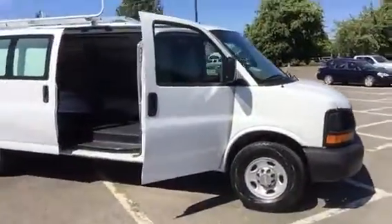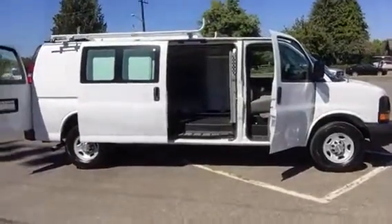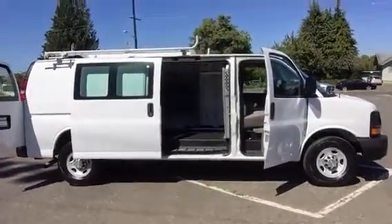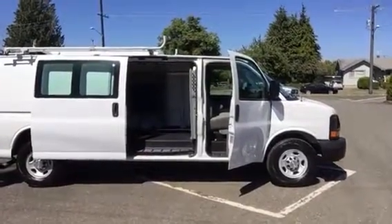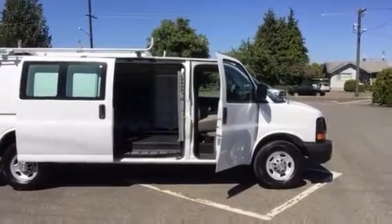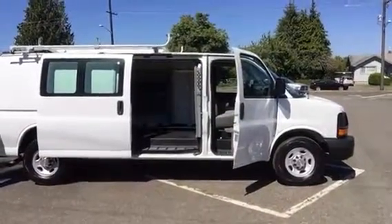So if you think you have an interest, we do have it on sale today for $20,995. Please give us a call at 360-457-9663. This truck will make you money. You can see the rest of our inventory at reedandjohnson.com.